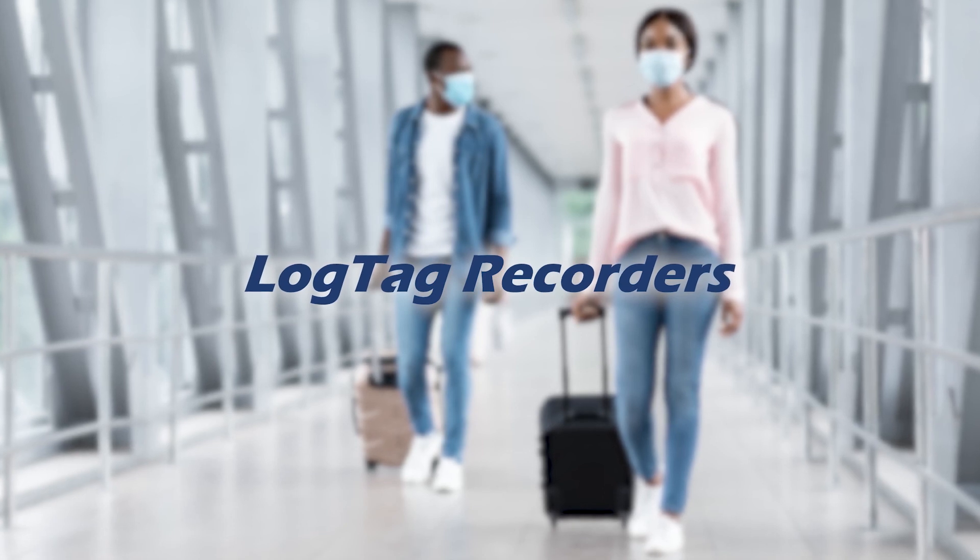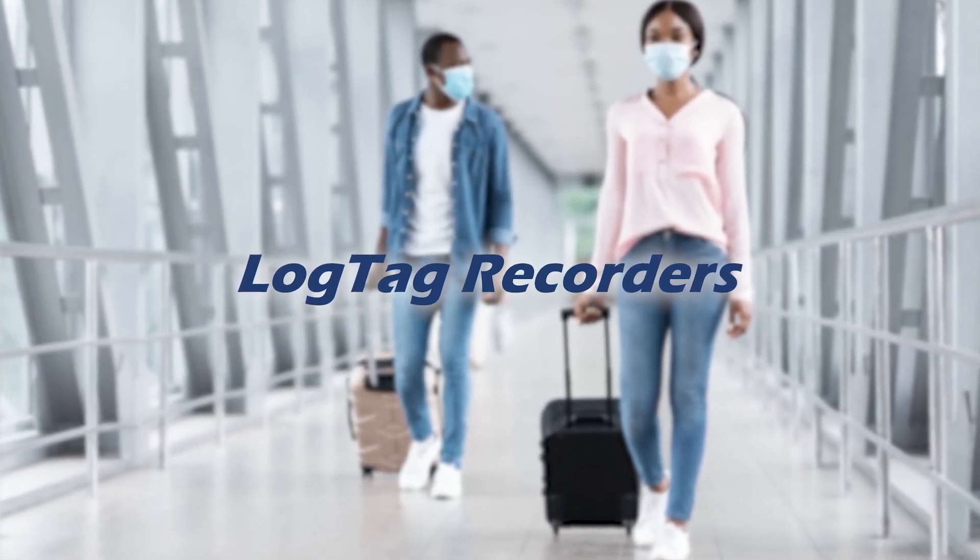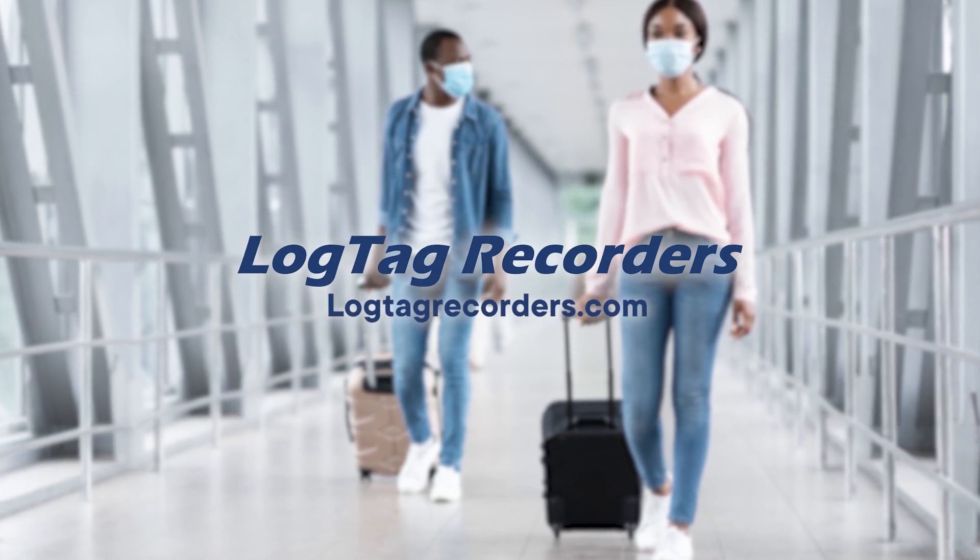For more information about the products featured in this video, please visit the LogTag Recorders website at LogTagRecorders.com.